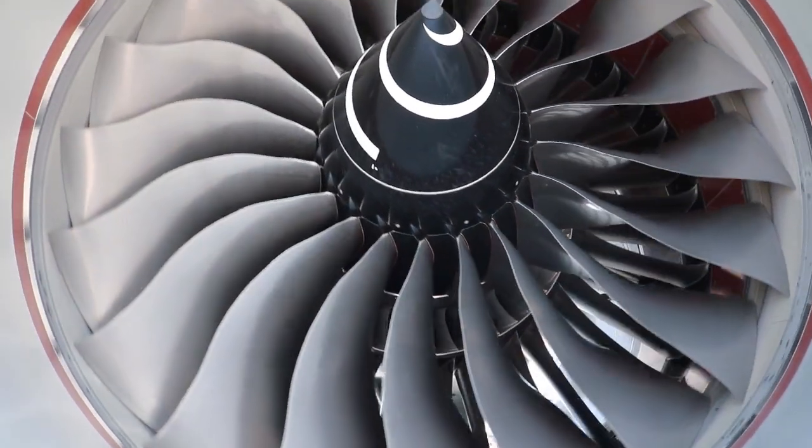We've got a modulated turbine casing control for better performance deterioration. We've got blisks for lighter weight in the compressor. It's a real step forward in terms of the bill of material on the Trent 1000.